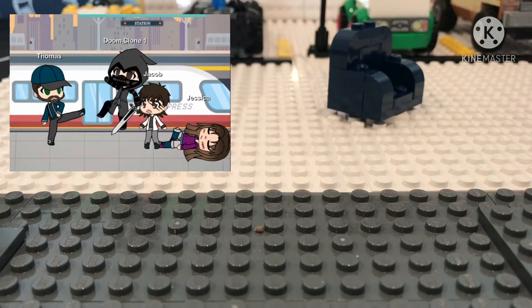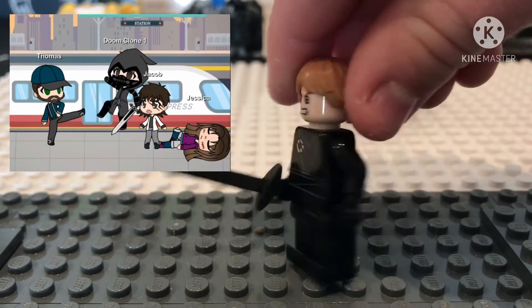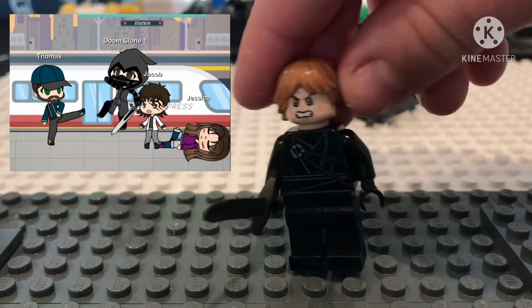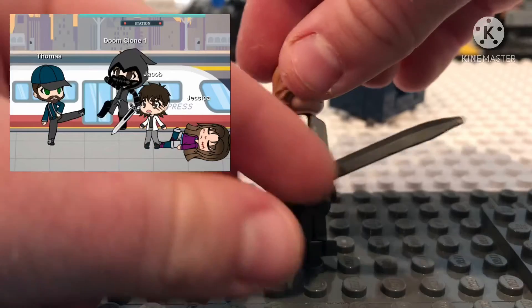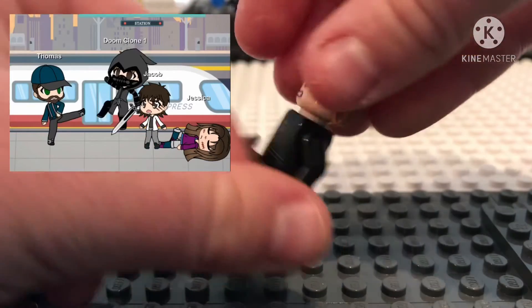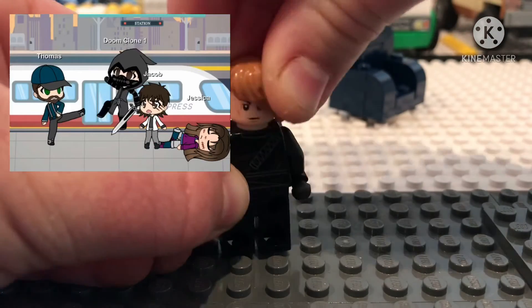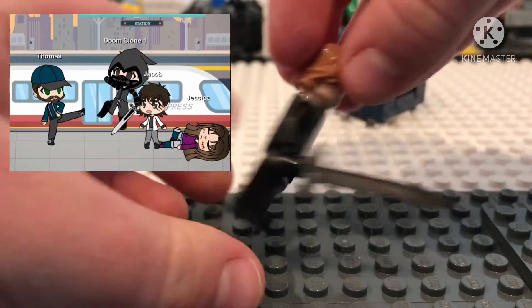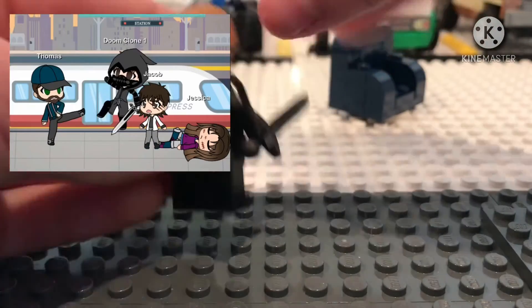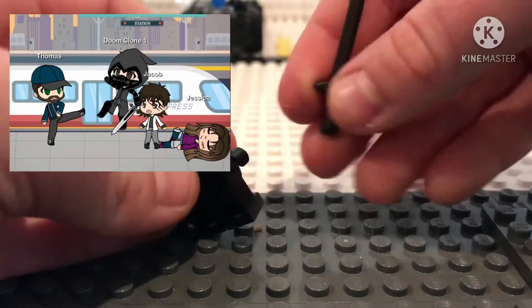Next and last but not least, Alex. I couldn't really find a good ninja top piece or something, but I found a good sword, good hair, and a good face. He also has another face — a calm one. This is a good ninja costume because he's kind of like a ninja in that episode.